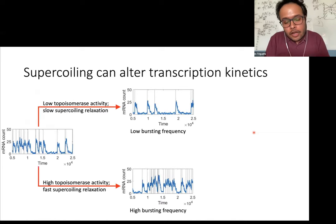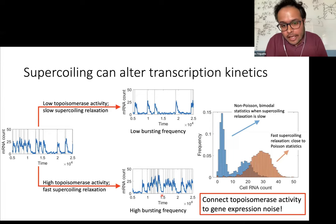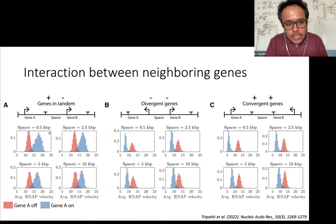It's not only the dynamics of supercoiling that matter — it can also change the bursting kinetics. For example, if you increase topoisomerase activity, our model predicts that with a low rate of supercoiling relaxation you would have a decrease in burst frequency, while overexpression of topoisomerase leads to an increase in burst frequency. So our model predicts that topoisomerase activity can change the statistics of RNA count in cells and can change gene expression noise. Another effect is coupling between neighboring genes: genes in tandem inject opposite kinds of supercoiling in the intermediate region, canceling out and activating one another, while divergent or convergent genes inject the same kind, adding up and inhibiting one another.